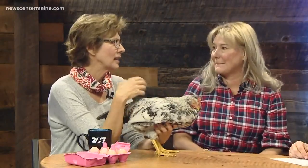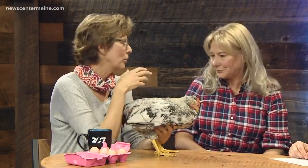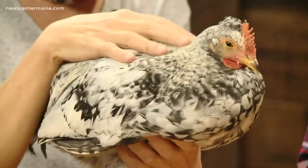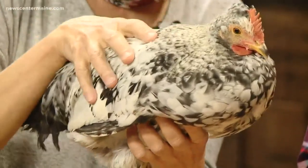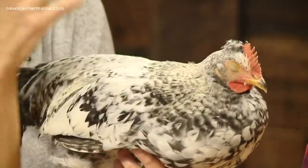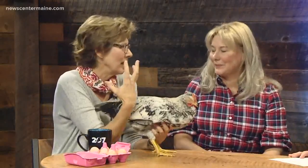Do chickens like to be petted like that? They do, and some of them get very friendly. When you come out the door going to your coop, most of the time you have treats for them and they know that, so they come running at you and they're very excited to see you. But they are very friendly. Some will go as far as allowing you to carry them around or hug them and all that kind of stuff. They're really kind of great.